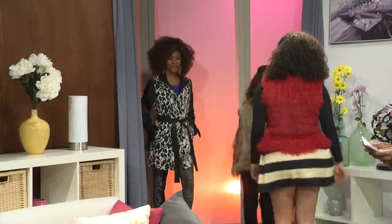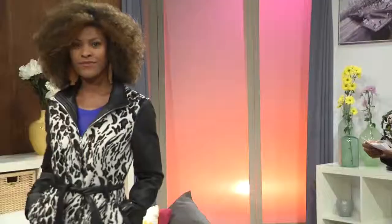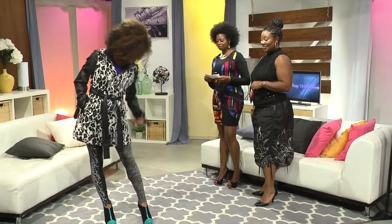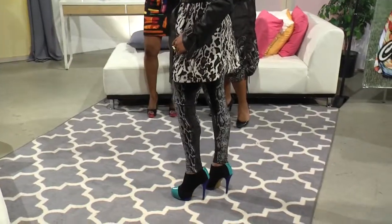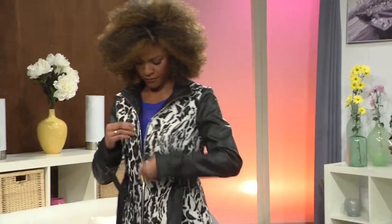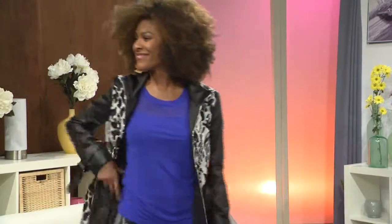Ms. Natasha is back and she's modeling our Chrysalis Couture three-quarter length animal print coat. I love the way she paired it with our gray reptile leggings. If you can open the front — there's a zipper front. Very comfortable and fully lined. Thank you, Ms. Natasha.